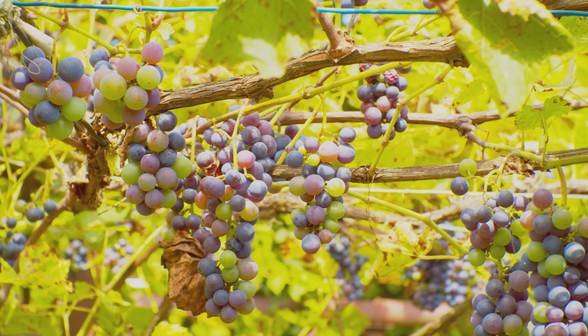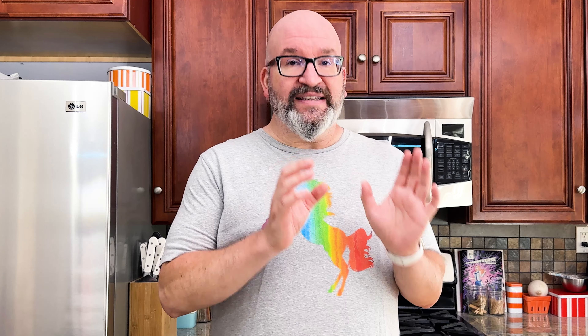Next up is the lag phase. At this point, the grapes have reached half their size. Growth slows and they start to soften and show their color. Finally, they hit their ripening phase, which is called veraison. Acidity decreases, sugars form, and they double in size. The skin thins and that color begins to set.